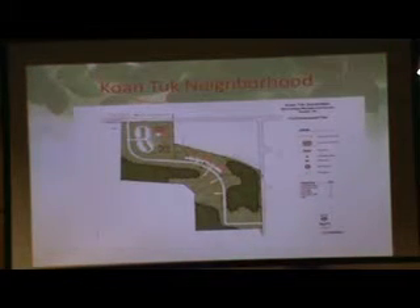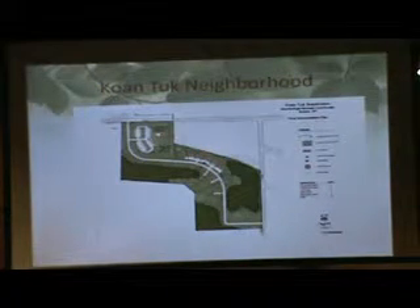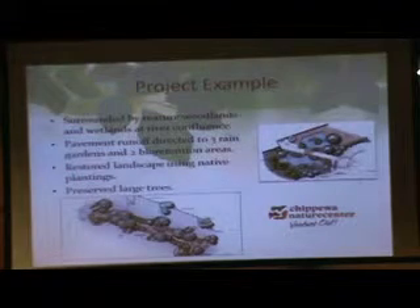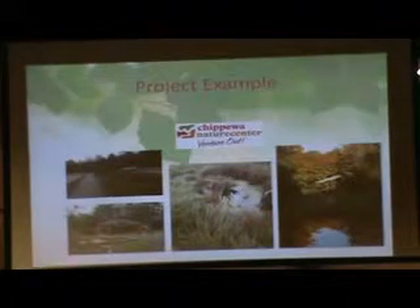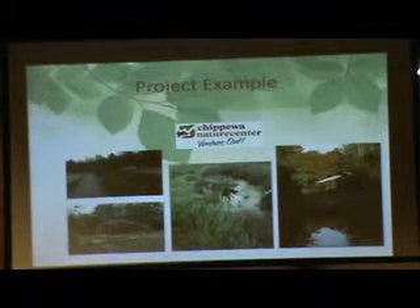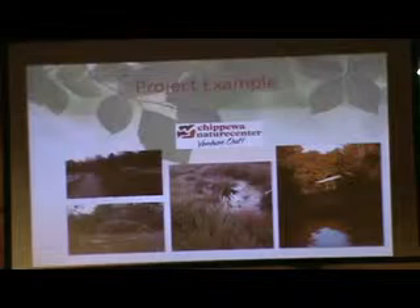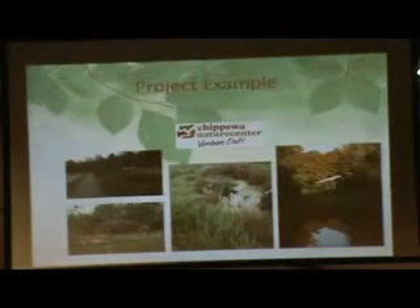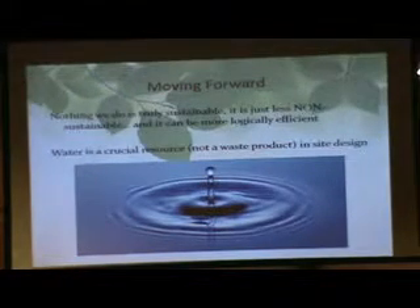We listened to what the site was telling us, went through a planning process, didn't go in and engineer and manipulate everything into something really expensive — we worked with what they had. Here's a quick project example: a nature center where bioretention was used, large trees were preserved, the parking lot breaks into bioswales, all native plants from the Michigan region. They have a school there — a really fun project with a lot of water infiltration in very sandy soil.